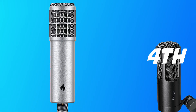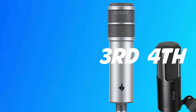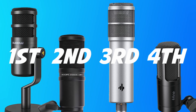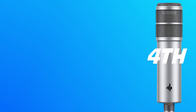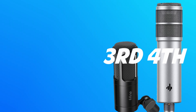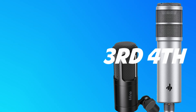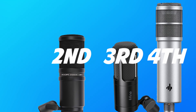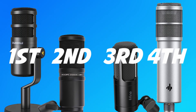The third respondent had the Fifine in fourth, the Donner P08 in third, the Zoom ZDM1 in second, and the Maono PD100 in first. The fourth respondent had the Donner P08 in fourth, the Fifine K669 in third, the Zoom ZDM1 in second, and the Maono PD100 in first.